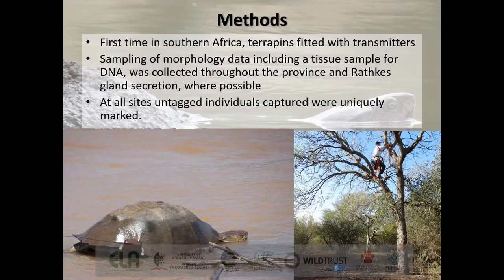In more detail on the methods: this was the first time terrapins in southern Africa had transmitters attached to them. The transmitters were modified fish tags that recorded three pieces of information: signal strength, activity, and temperature. They communicated with relay stations, which in turn spoke to a base station, which then communicated to the laptop. It was also two-way communication using ultra-high frequency (UHF), so the station could change the settings on the tag while it was in range. Everything we could collect in the field we did, in terms of morphology and tissue samples for genetics.